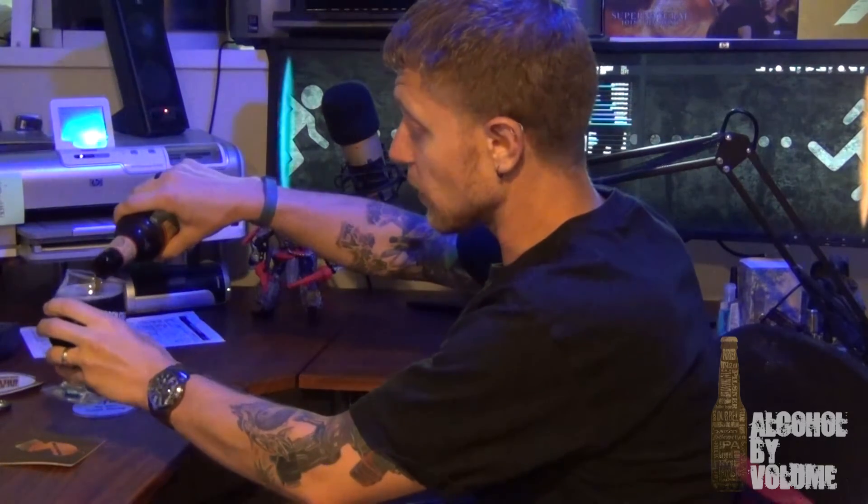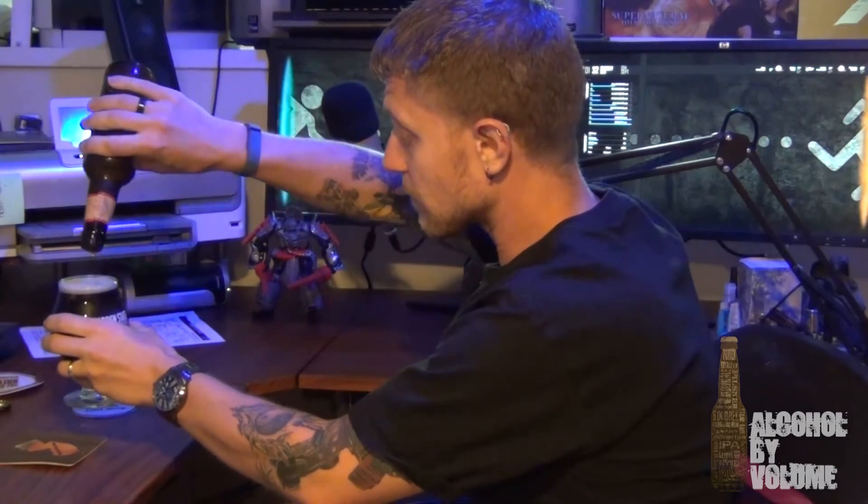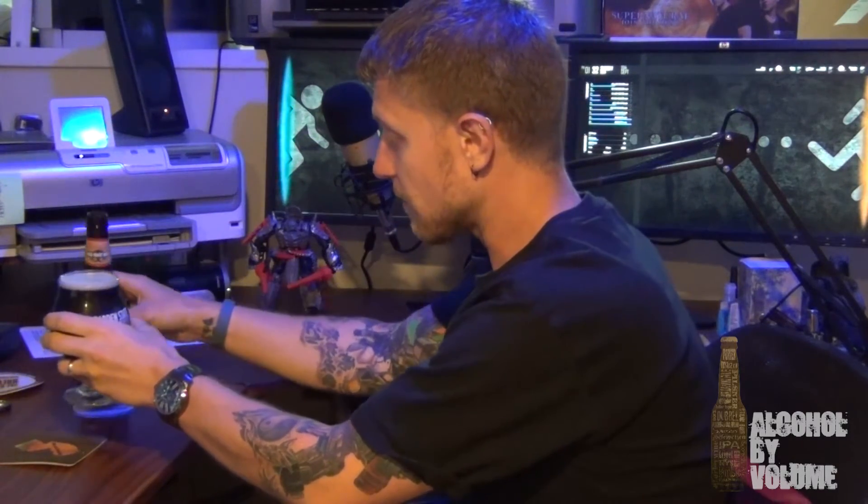It really does look a lot like a root beer — it really looks like a soda. You can see that little bit of head on there, maybe not as foamy as a regular root beer. Smells like a root beer with maybe a little bit of a yeasty smell to it.